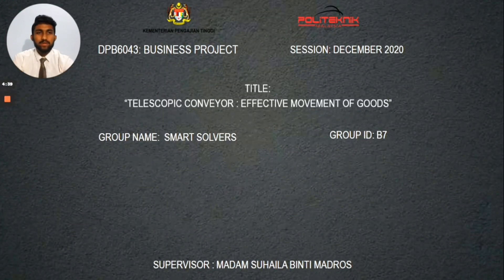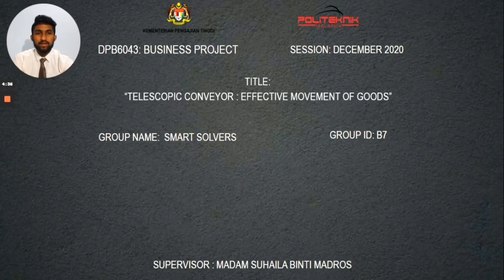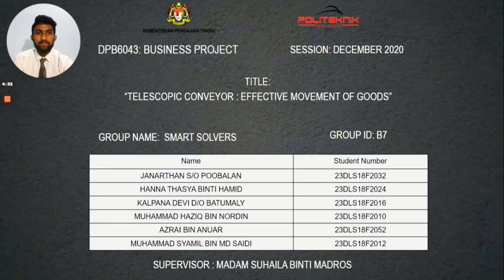Good day madam. We are from Group B7 going to present about the telescopic conveyor. Our group has 6 members. I am Jonathan, my matrix number is 23DLS18F2032. Today I am going to explain about the introduction, business problem, and also the solution of this project.